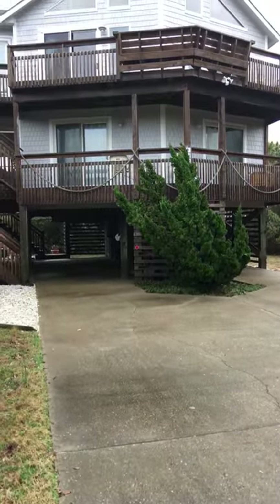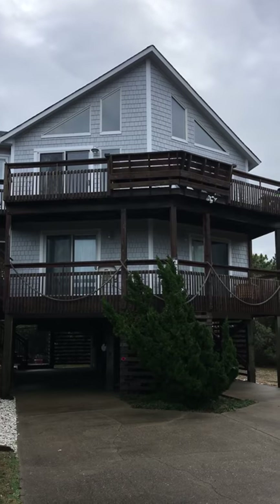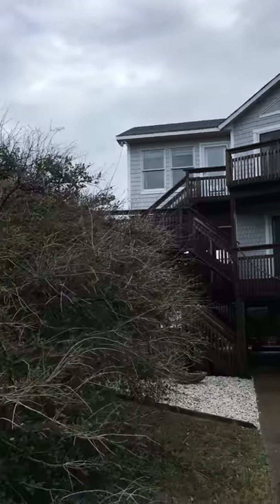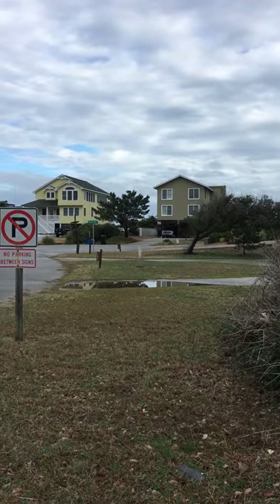Hey everybody and Happy New Year! This is one of our new listings this month, located in the heart of Duck. It's a five bedroom, three and a half bath home, and it is located only steps to the ocean which is right there. That's the ocean access.